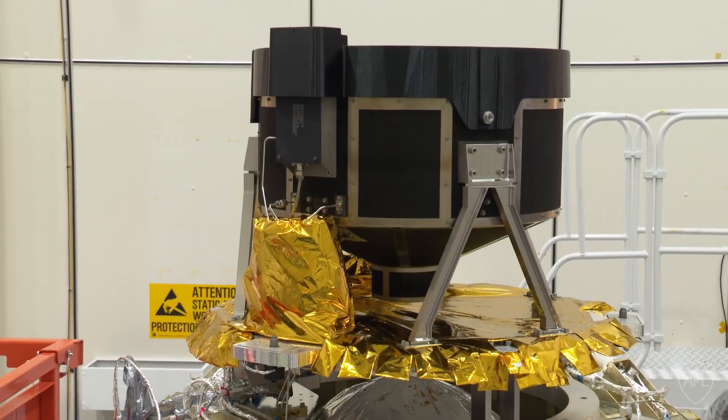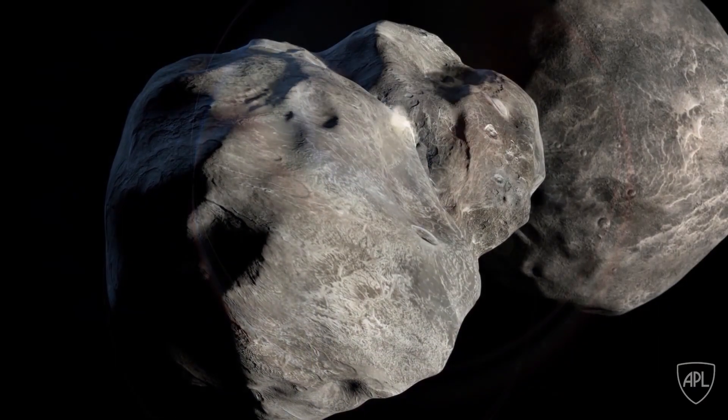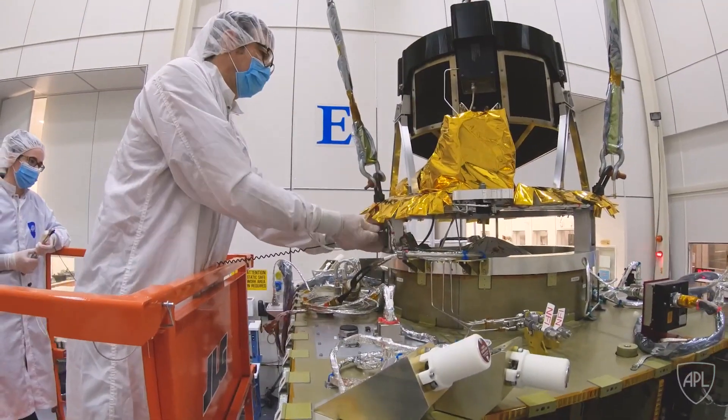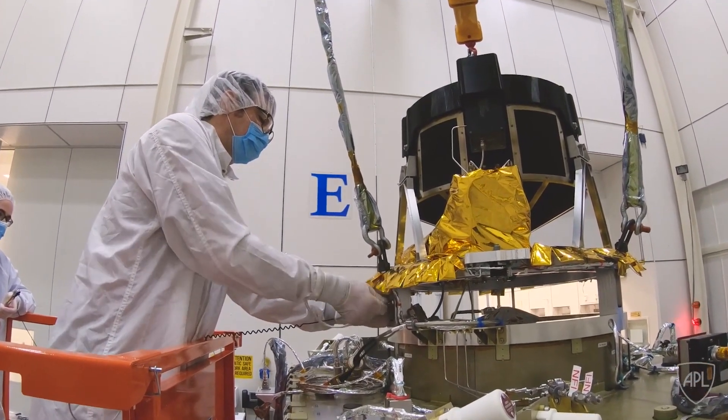It is a little bittersweet to know that we are only going to be able to operate for a short amount of time before we impact the asteroid. With help from APL, NASA GRC, and Aerojet Rocketdyne, we have adapted its use during the DART mission.